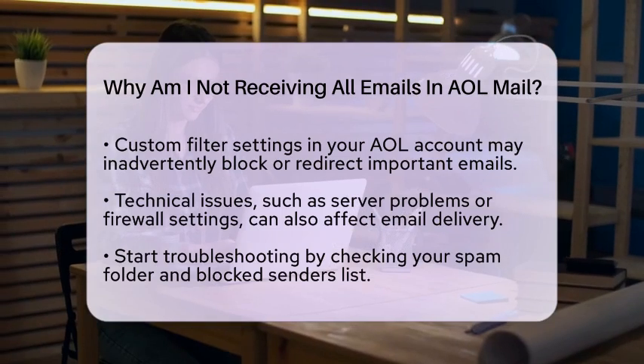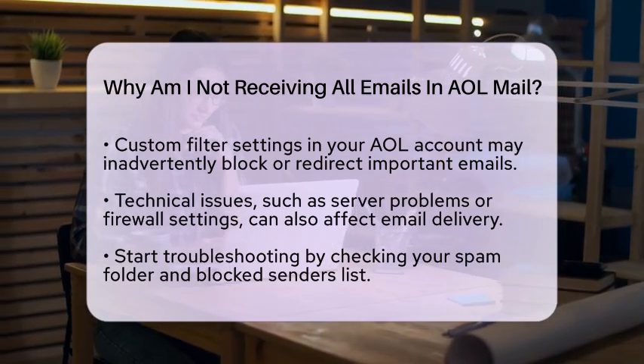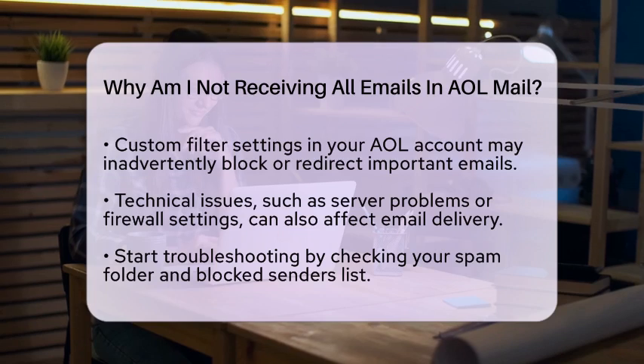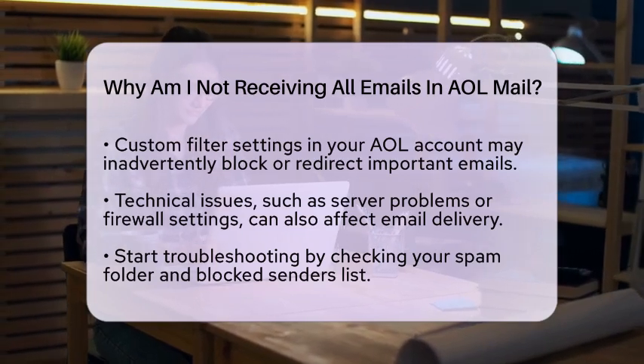Sometimes technical issues can be the culprit. Problems with servers or firewall settings can prevent emails from being delivered. This can happen on the sender's side or AOL's side.